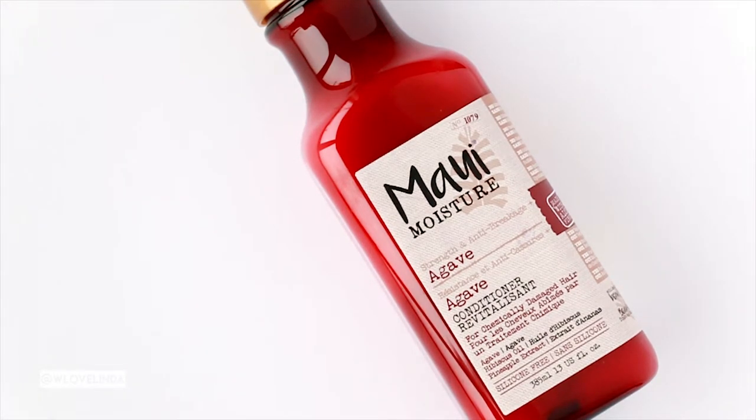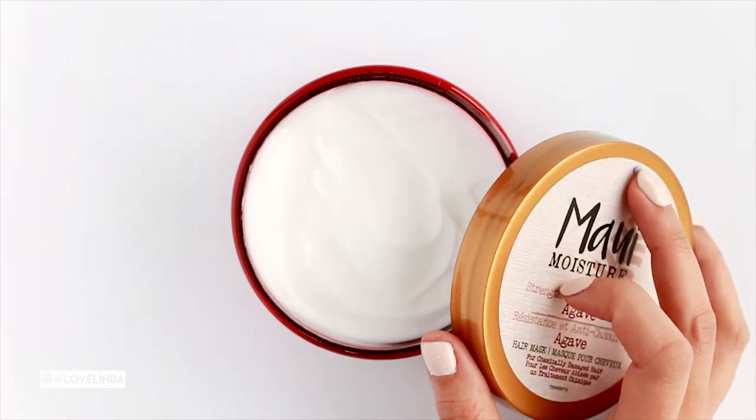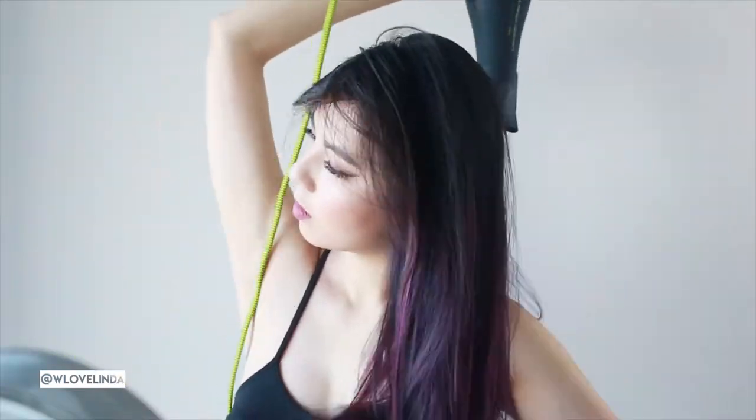Another product I'd recommend are hair masks. I'm currently using one from my favorite hair care brand called Maui Moisture. This hair mask is helpful if you have chemically damaged hair and it's sulfate-free. I like how there are multiple uses for this product — I like to use it as a leave-in treatment, applying a small amount to the ends of my damp hair, then going in with my Tangle Teaser Detangling Brush to detangle before styling. It does a fantastic job at curing pesky split ends and preventing future breakage.